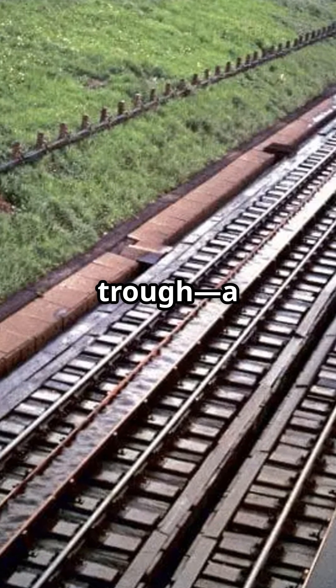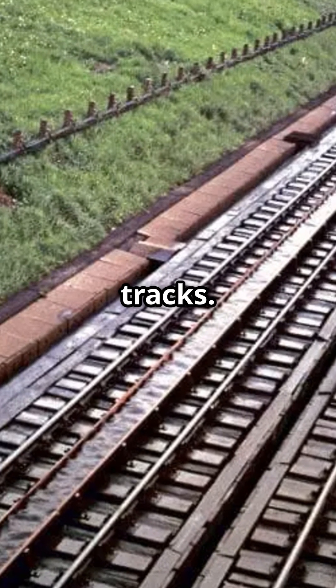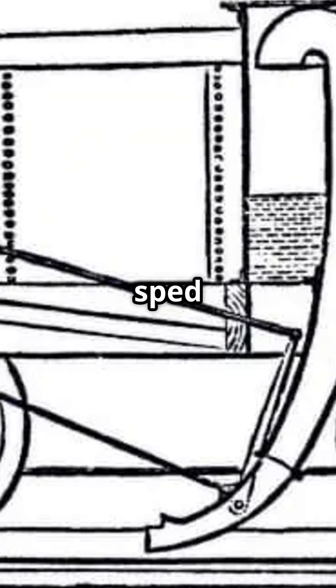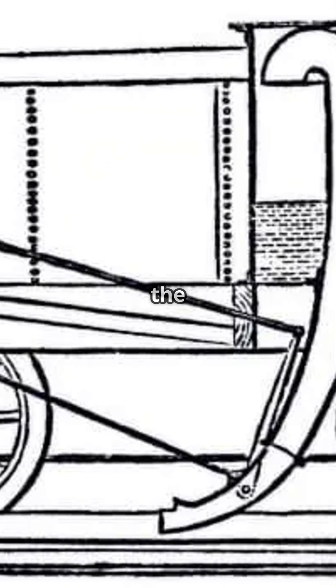He invented the water trough, a long, shallow channel filled with water, laid between the tracks. As a steam train sped over the trough, a scoop would drop down, slurp up the water, and refill the tender on the go.